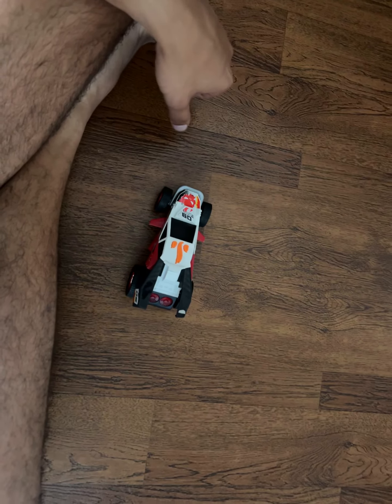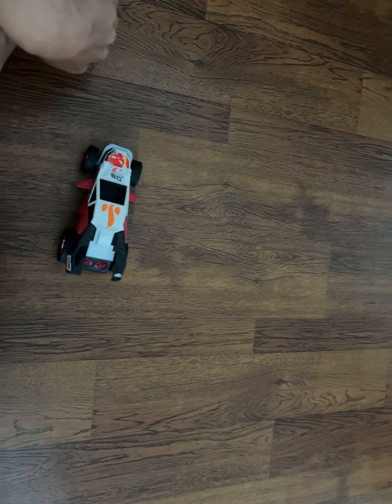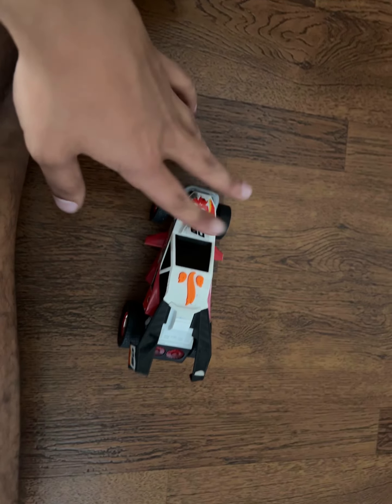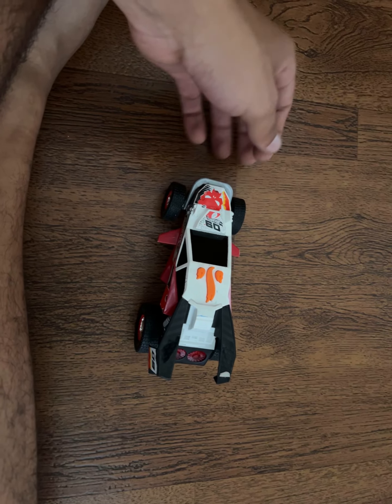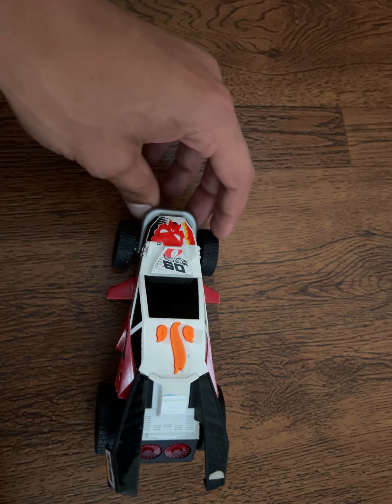What's up guys, this is Vehicle Master 3000. What we're looking at today is something I don't even know what it is — I found it at a Goodwill. It's a Hot Wheels, I know that. It's a Toy State Hot Wheels collaboration, that's all I know about it. I've never seen any videos of this and I don't know anything about it.